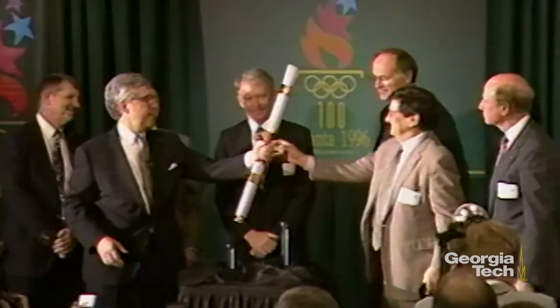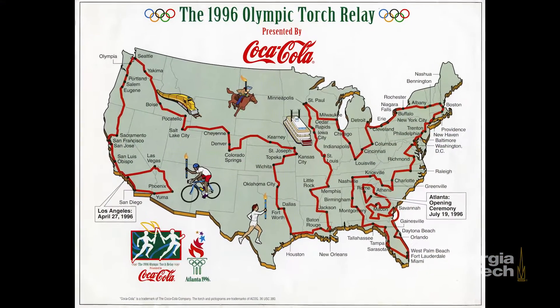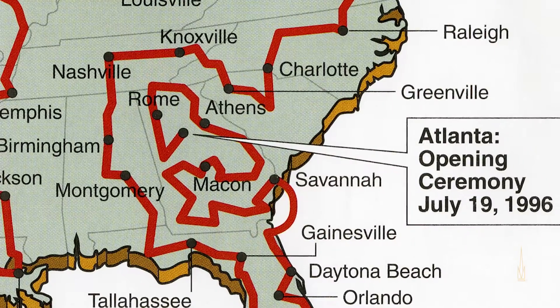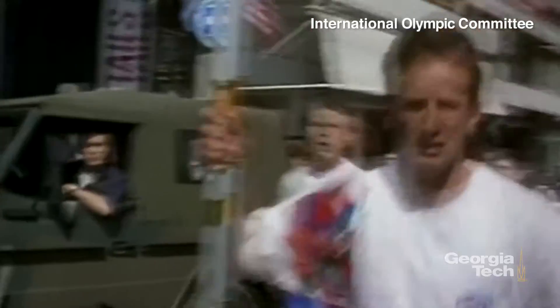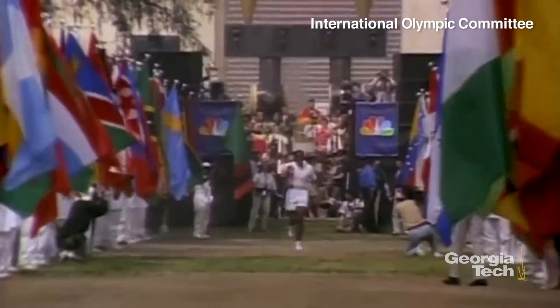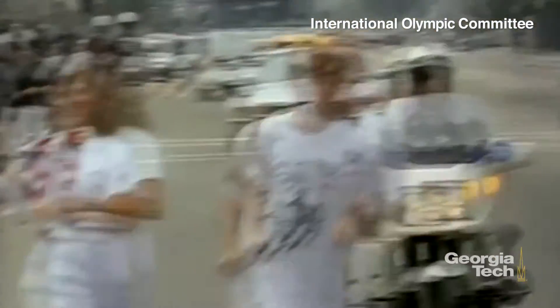Wind, rain, snow, sleet — no matter what. The torch relay was going to be about 15,000 miles long and involved probably 15,000 torchbearers, and I began slowly to realize as I got into it that it was a much bigger project and involved many more elements than I initially understood.